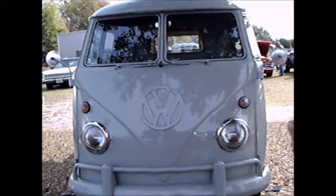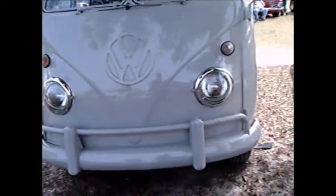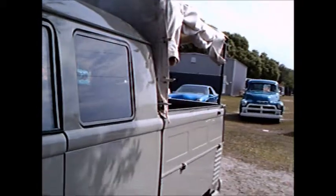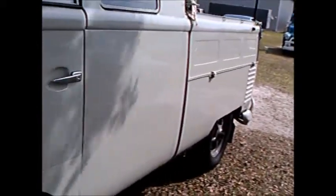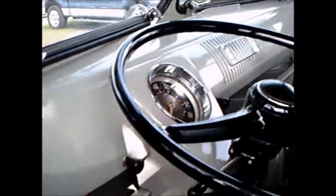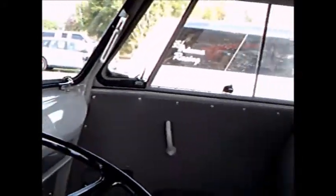This is a Type 2 Volkswagen crew cab pickup — not sure of the year. The windshields pivot out separately, as you can see, with sliding windows in the front. Very ingenious pickup with the crew cab and nice cabin space. It's a three-door model.